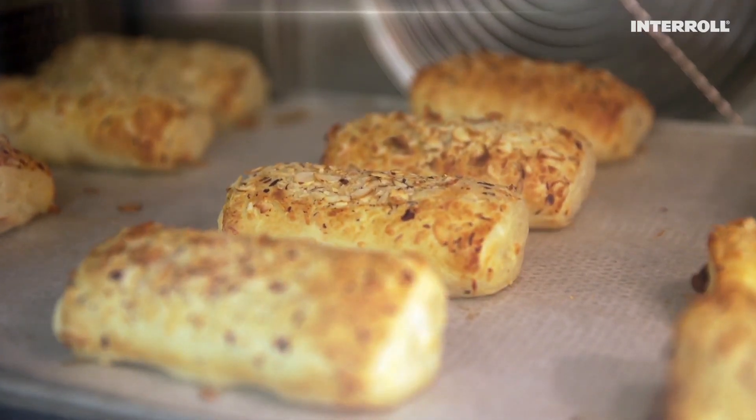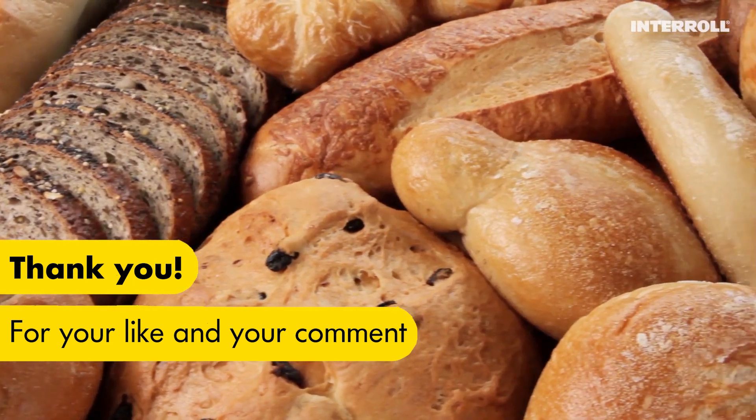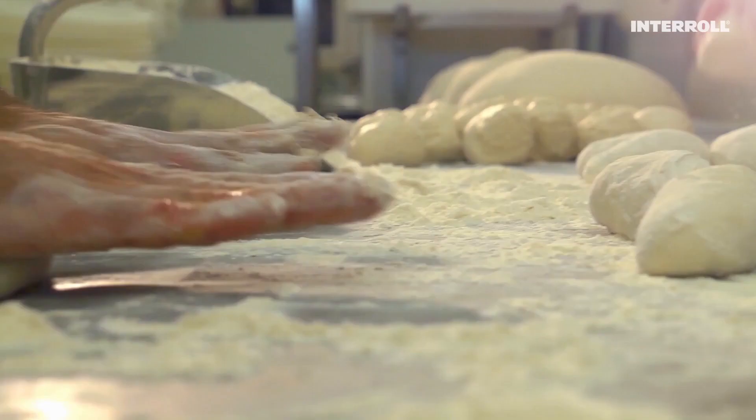Fresh, crispy, hot from the oven. When baked goods arrive at your breakfast table that fresh, they've made a long journey from the bakery to get to you.